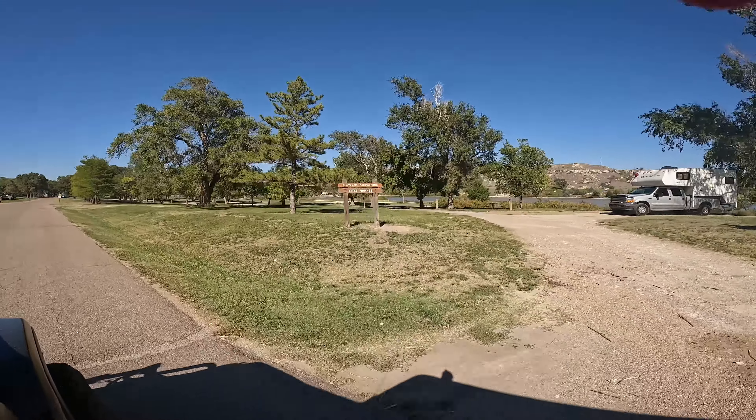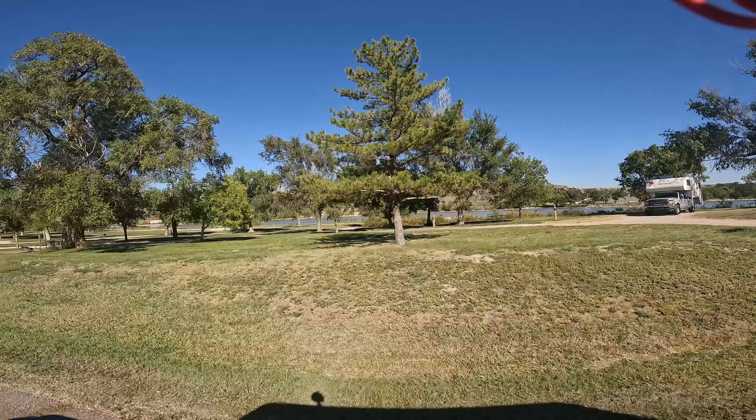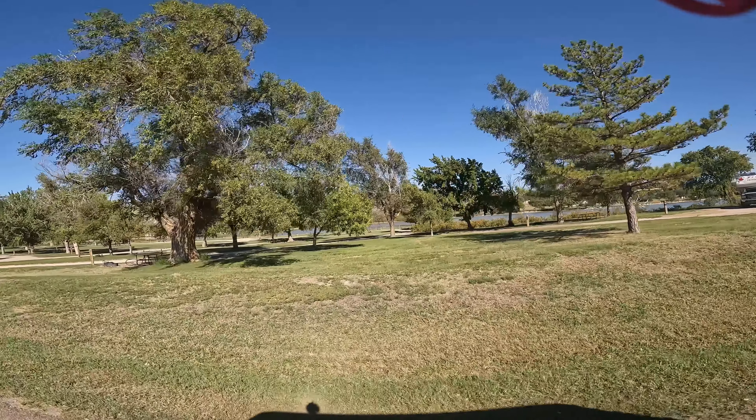That's a flatland campground — I think that's dry camping.